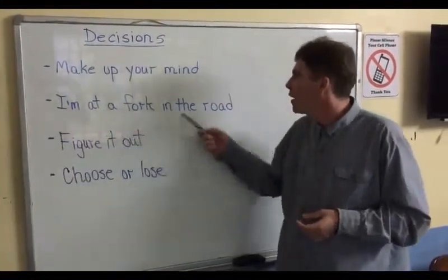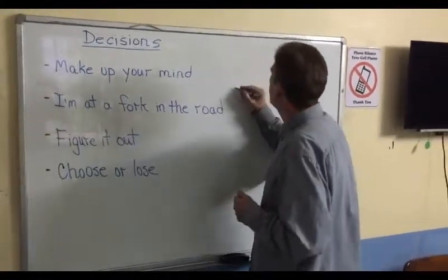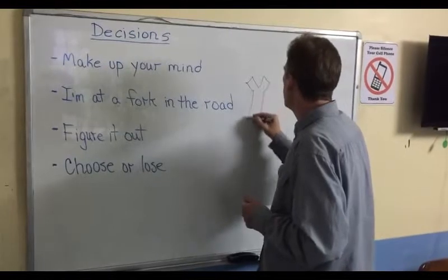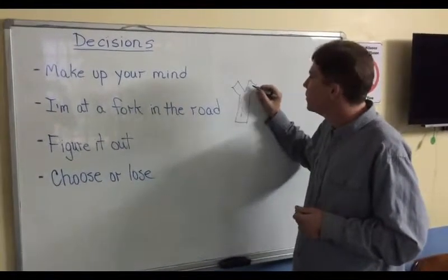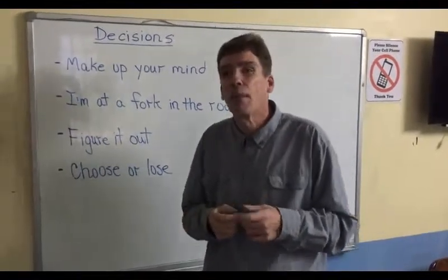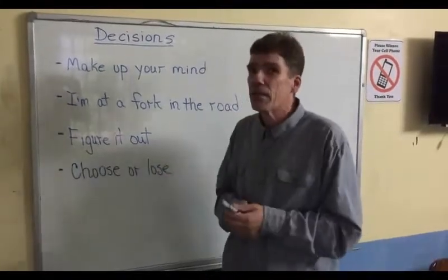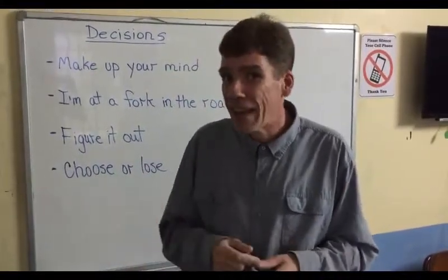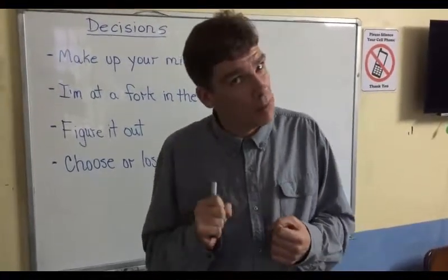I'm at a fork in the road. You might often think of a fork, but a fork in the road looks more like the letter Y. If I'm driving up the road, I have to decide left or right — which way do I go? So English speakers will often say at decision time, it looks like I'm at a fork in the road. Figure it out. To figure it out means to think before you make a decision. It always suggests the person needs to take some time to think first.